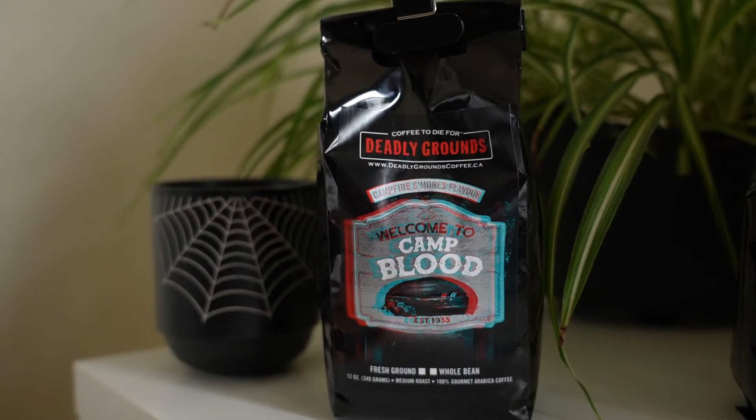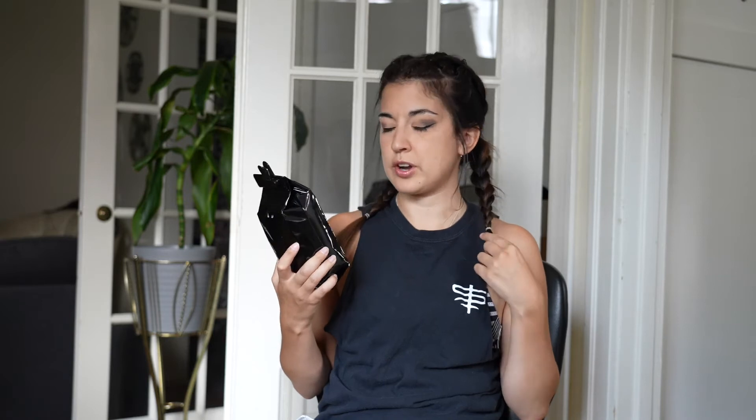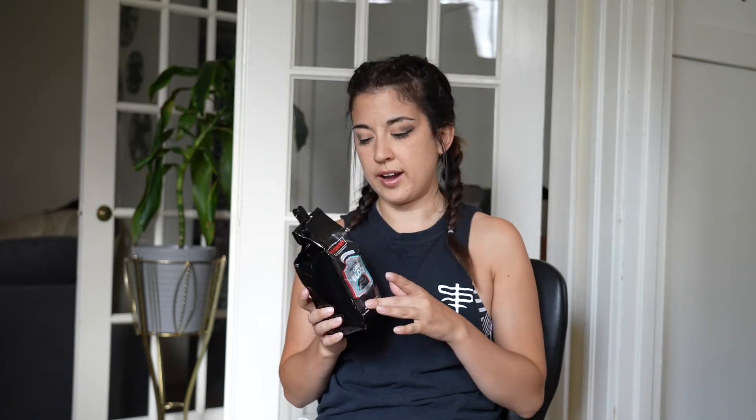The next one I got was Welcome to Camp Blood. I didn't like this one as much as the other one — it's still really good coffee, but the flavor is campfire s'mores. You can smell it, but it's very faint and I could totally use some more. But yeah, it's still pretty good. I'll probably put some flavored creamer in it.